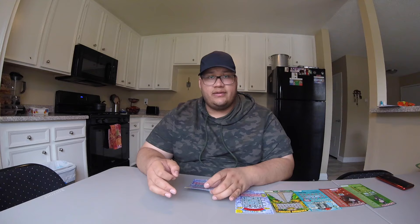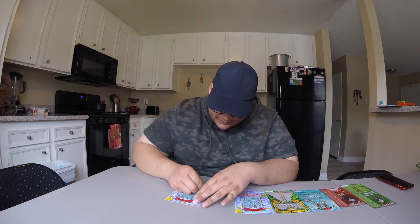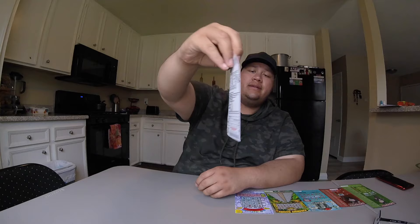If you guys don't know what Loteria is, it's pretty much like Hispanic bingo. On this one you have the opportunity to win up to $30,000. Could have won $30,000, $3,000, $300, ten dollars a ticket — but no luck.